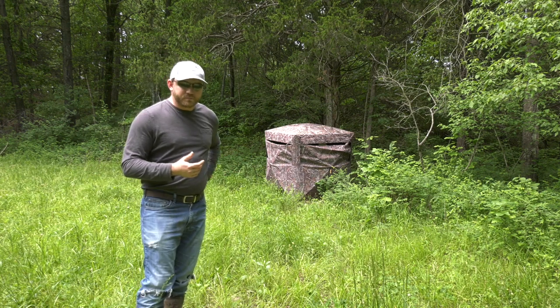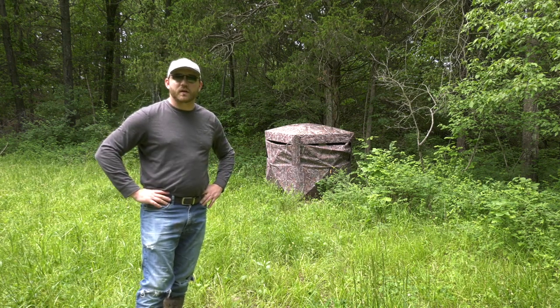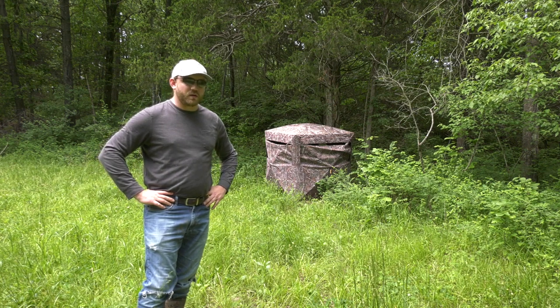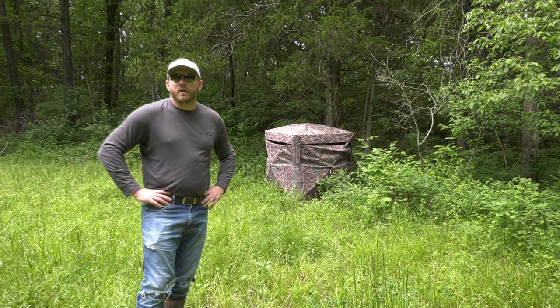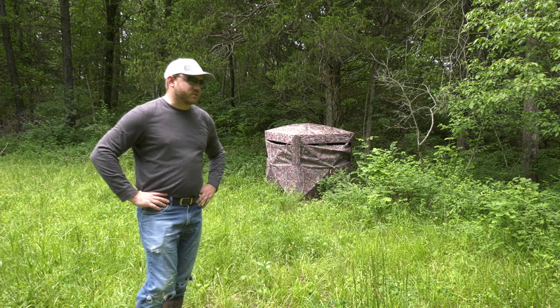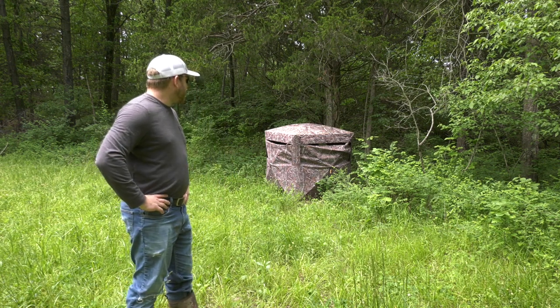For the price point, we got it at Everhart's Outdoors down here in Clinton, Missouri, and it was right around $190-$200 - they were running a special on it. It was cheaper than anywhere I could find it on Amazon or anywhere else when we bought it earlier this spring.